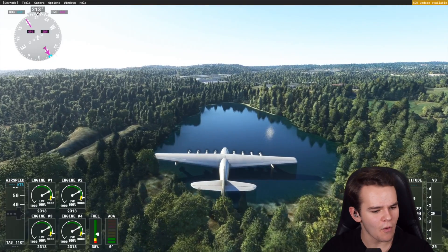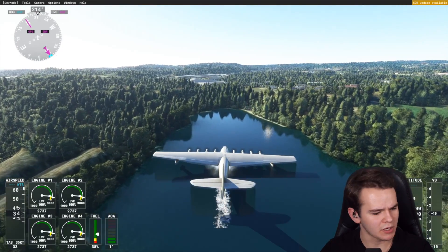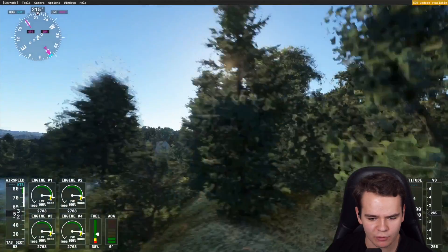Nothing to worry about. Flaps full. We're reaching proper speeds. Pull up, pull up, pull up. Okay, I've crashed the Spruce Goose.